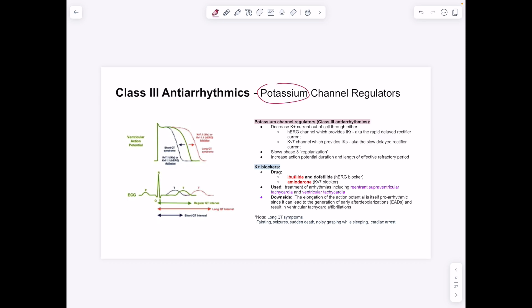Class 3 antiarrhythmics focus on potassium: they decrease potassium current out by inhibiting either the HERG channel (rapid delayed rectifier current) or the KV7 channel (slow delayed rectifier current). Blocking these channels prolongs the overall action potential duration. Drugs include ibutilide and amiodarone, which work on different channels but have the same effect. They are used to treat reentrant supraventricular tachycardia and ventricular tachycardia.